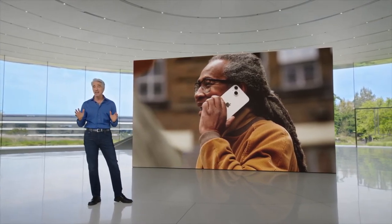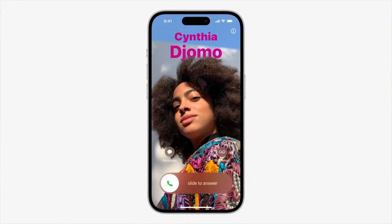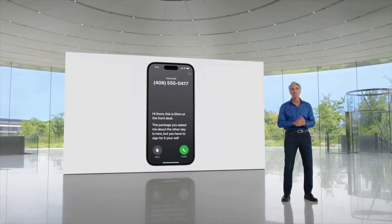We're making a big update to the Phone app this year. We're giving you a brand new way to express yourself with personalized contact posters. And with Live Voicemail, when someone calls you and leaves a message, you'll see a live transcription in real time as they speak.